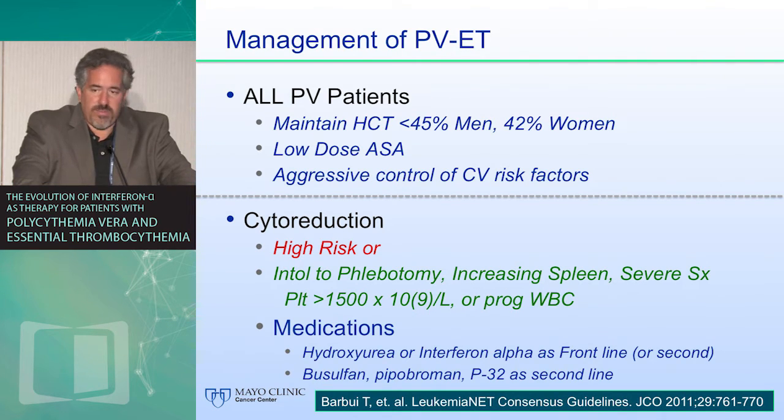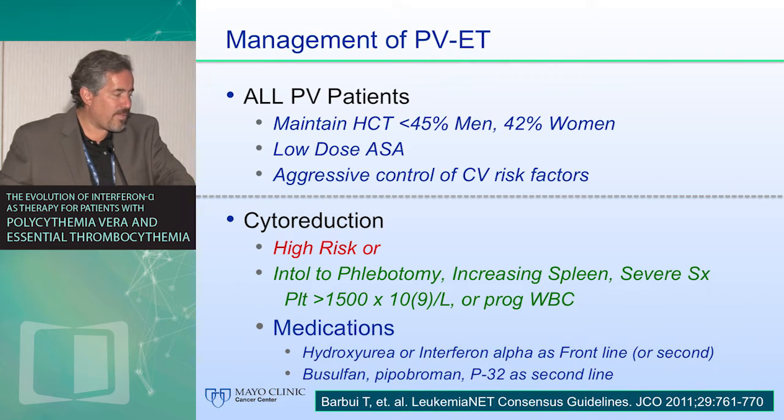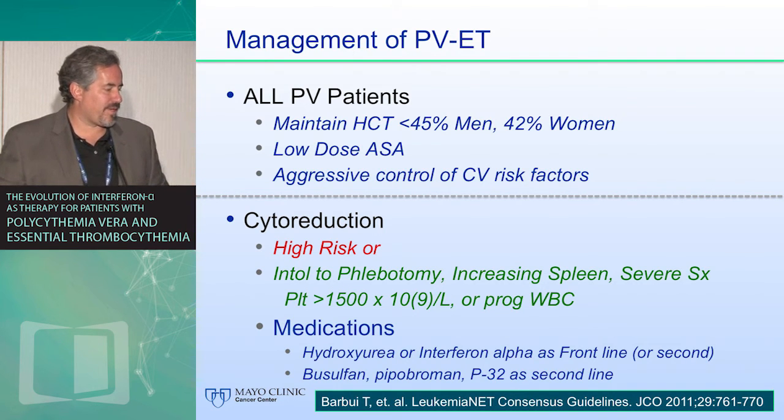We all agreed that control of hematocrit was important, low-dose aspirin has been felt to be important, and aggressive control of cardiovascular risk factors is felt to be important, although not truly defined. Cytoreduction, again based on opinion, was indicated for high risk, intolerance to phlebotomy for PV, increasing splenomegaly, severe symptoms, extreme thrombocytosis, or progressive leukocytosis — all of those being ideas around the table: what would lead you to treat someone with cytoreductive therapy?